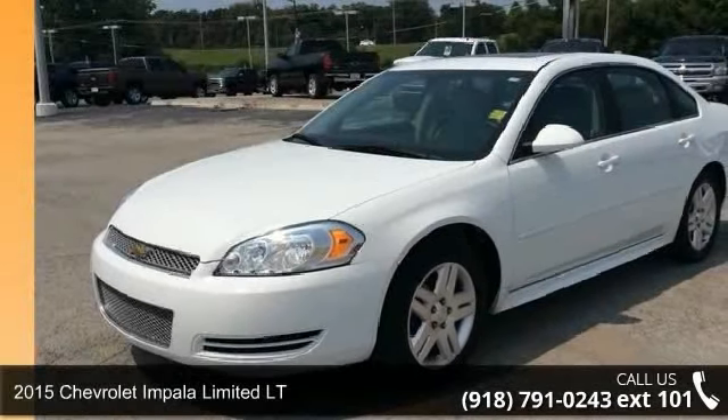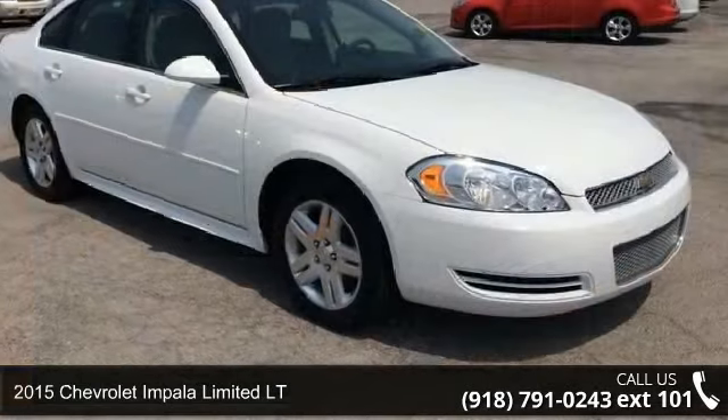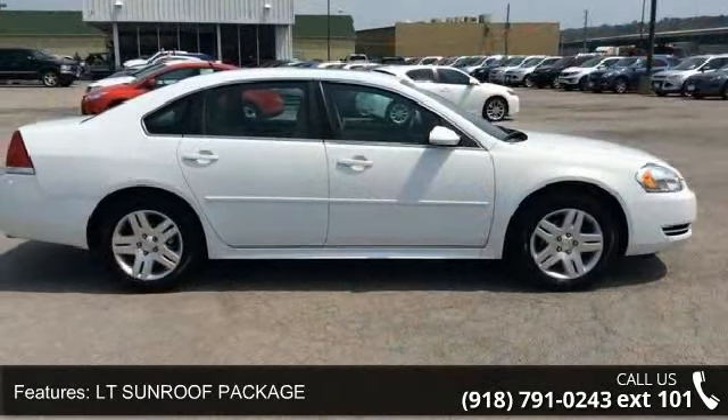Step into the 2015 Chevrolet Impala Limited LT — this may be the set of wheels you've been looking for. This vehicle comes with a reliable 6-cylinder engine connected to a smooth shifting automatic transmission.